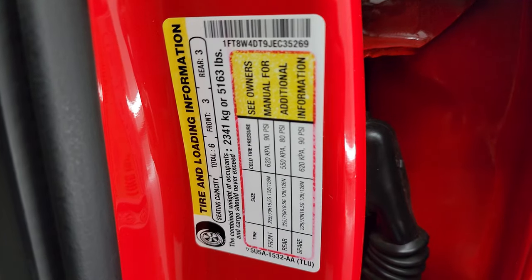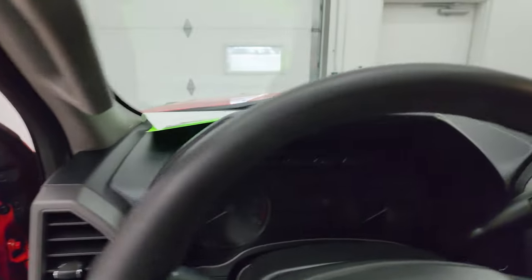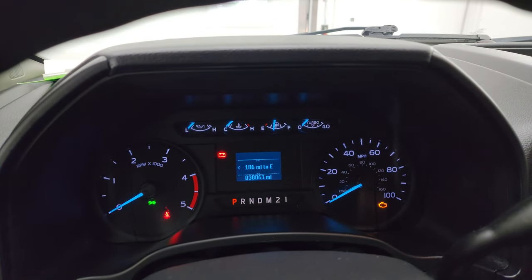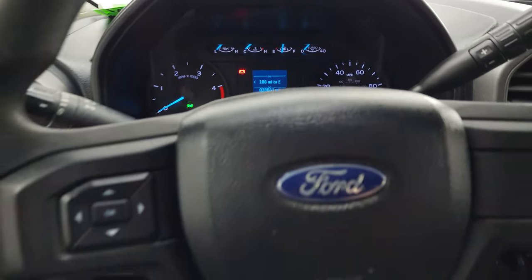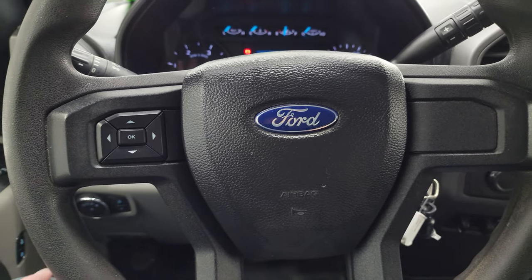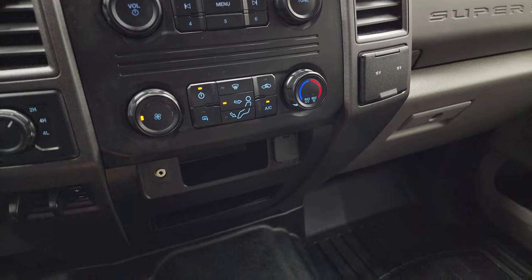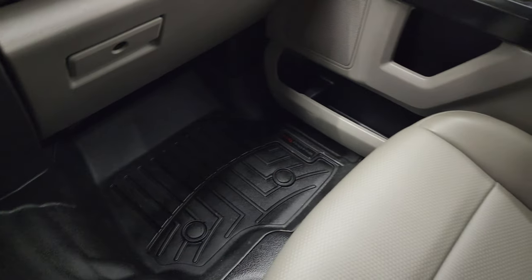There's your tire and loading information sticker as well as your VIN sticker. Hopping inside to check out the miles, the radio, and everything this truck has to offer — you can see that this one has 38,061 miles on it. You've got a distance to empty and the information center is very nice and clean. Steering wheel is in nice shape as well. You get information center controls on the left, but no cruise on this truck — I do apologize for that. You get the AM FM radio, turned-dial four-wheel drive, factory brake controller, and it does have an AUX jack. Two 12-volt power points and the floor and floor mat are in excellent condition.